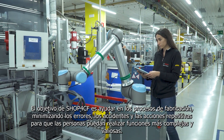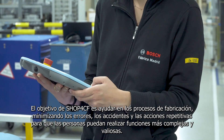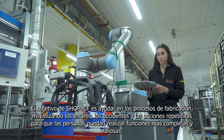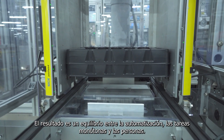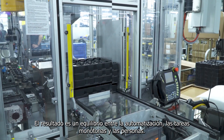The purpose of Shop4CF is to assist in manufacturing processes, minimizing errors, accidents, and repetitive actions, so that people can perform more complex and valuable functions. The result is the balance between automation, monotonous tasks, and people.